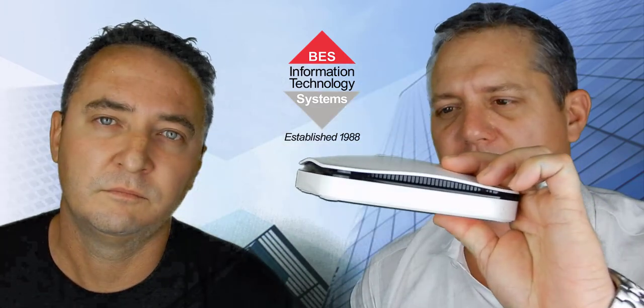This little device Adam's got here just looks like an access point, so you just mount it in the same environment that the users are in.